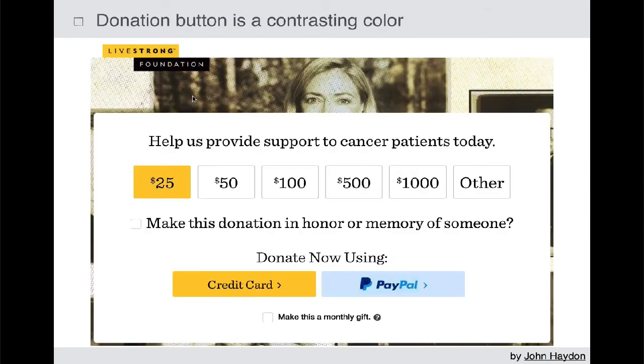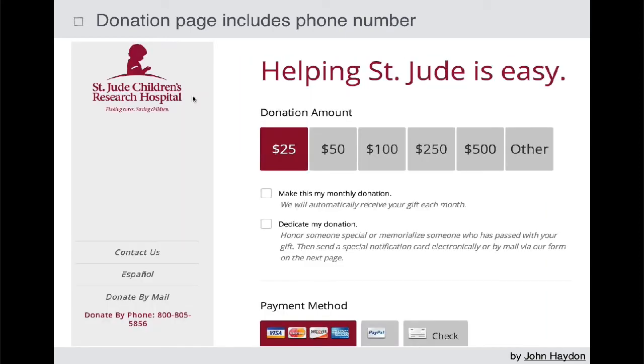Make sure the button is a contrasting color. It's not necessarily the actual color itself — like red versus blue versus orange — it's really how that color contrasts to other colors on the donation page. We see here with Livestrong, $25 and the credit card really stand out so attention is directed and we know exactly what to do. The colors should contrast all the other colors on the donation page.